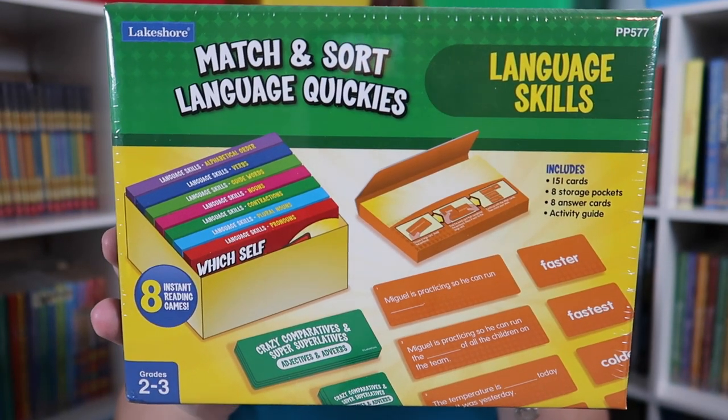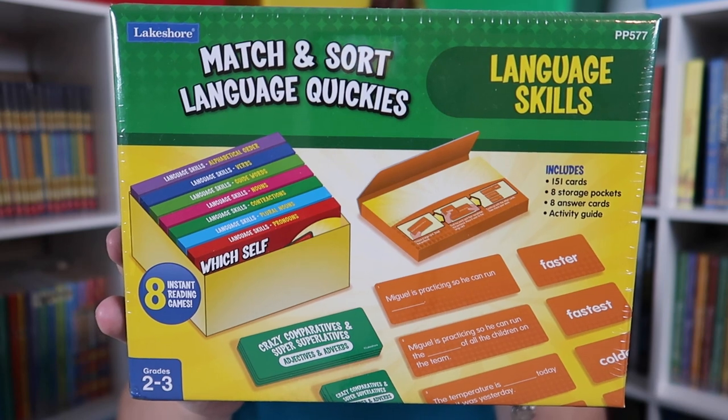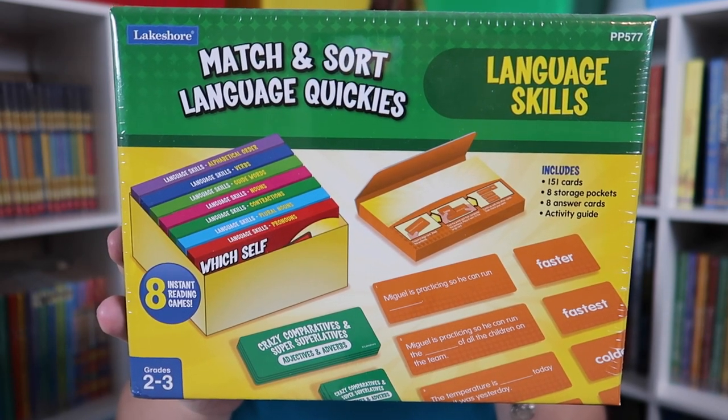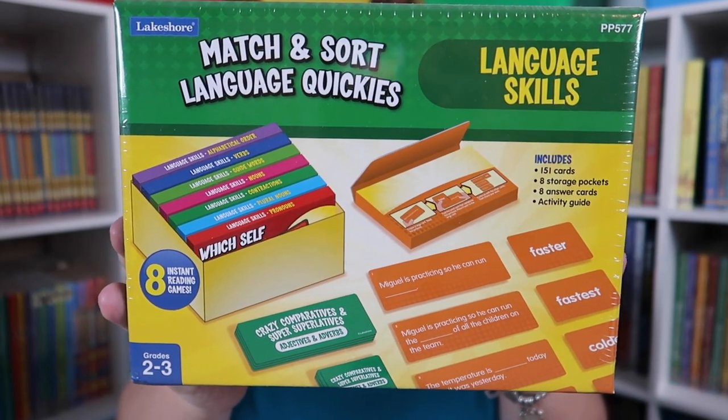The concepts in the language skills Match and Sort are pronouns, contractions, plural nouns, adjectives and adverbs, nouns, guide words, verbs, and alphabetical order.